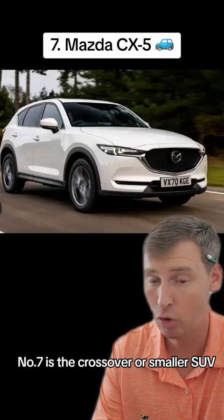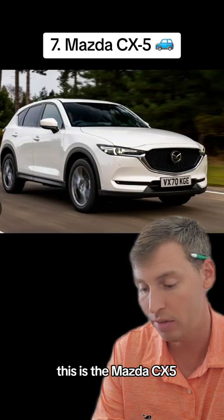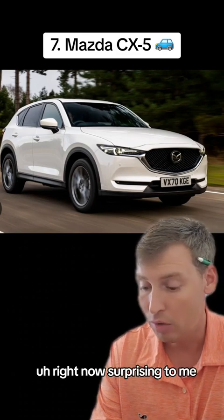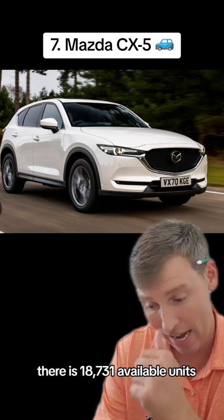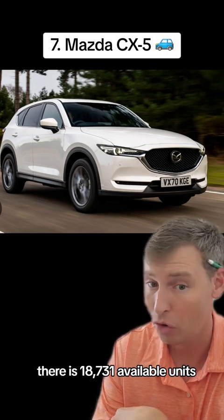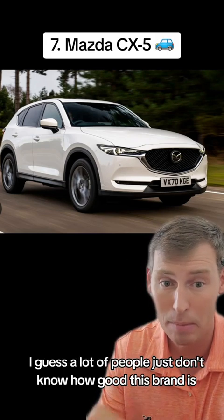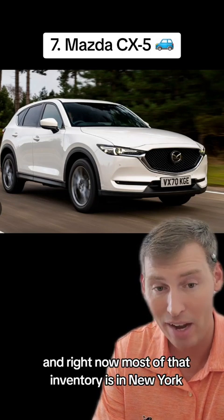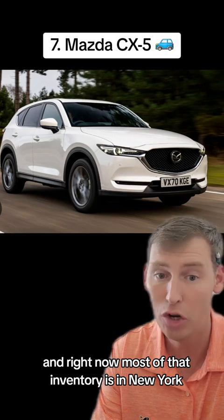Number seven is the crossover or smaller SUV — the Mazda CX-5. This is one of my actual favorite vehicles. Right now, surprisingly to me, there are 18,731 available units. I guess a lot of people just don't know how good this brand is, so they're just sitting on car dealership lots. And right now, most of that inventory is in New York.